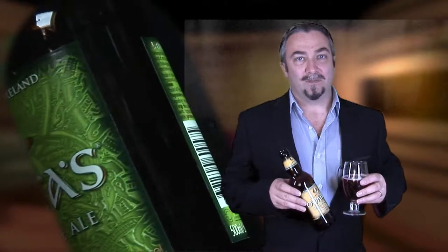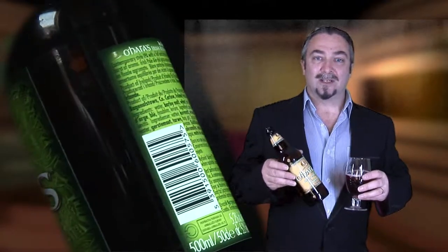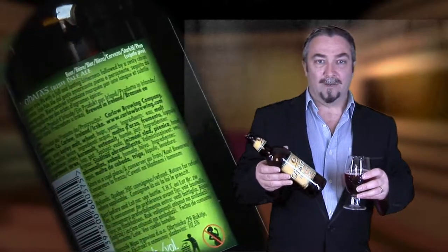Next up is O'Hara's Irish Pale Ale. This is a dry hop IPA with a strength of 5.2%. It's an IPA with a full bodied and lingering bitterness that follows a zesty, citrusy burst of aroma. If you like ales, this is one for you.